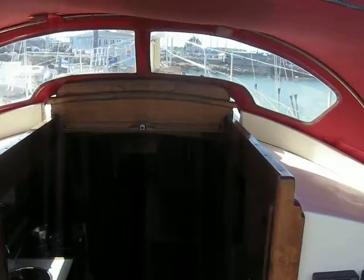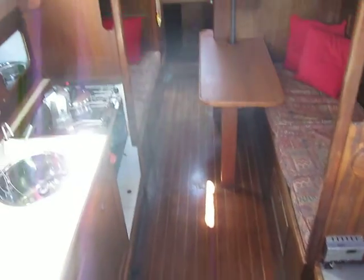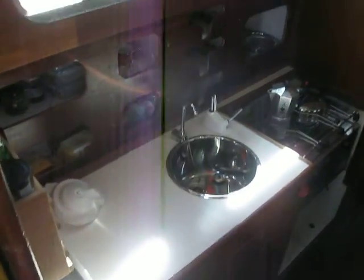That's beautiful, beautiful. Point 31. We've got a facade here at Boatshed Port Solent. She's in Langston Harbour, actually. She lives on a swinging mooring.